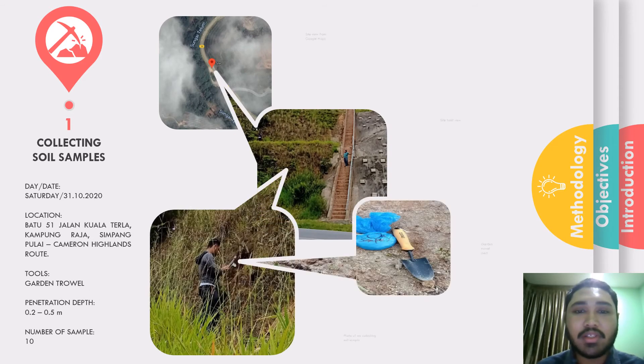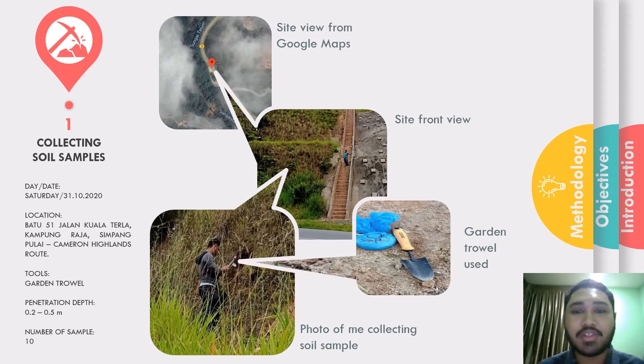The methodology was divided into four stages. The first stage was collecting soil samples. About a month ago, I took samples from a site located at Kampung Raja, between the route from Simpang Pulai to Cameron Highlands. I dug about 0.2 to 0.5 meters deep to collect the residual soil and placed them in plastic bags.